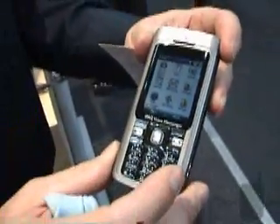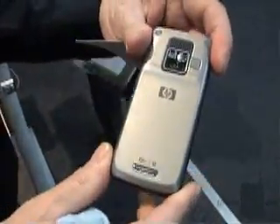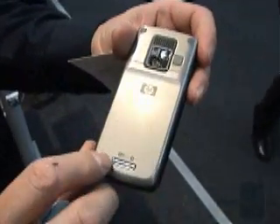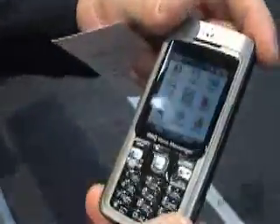This product also has 3GSM, GPRS, and Edge capability, as well as Wi-Fi. This means the product is ready for the seat client and also for UMA.